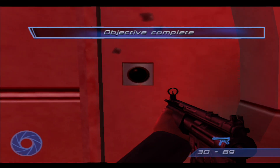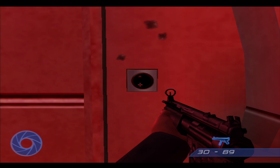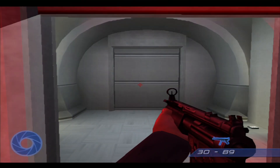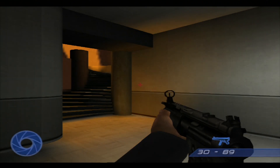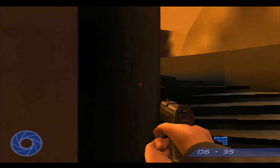M, I've located the vials Nightshade was looking for. Now I just need to find Nightshade herself. Security personnel to the submarine pen. Repeat — security personnel to the submarine pen.